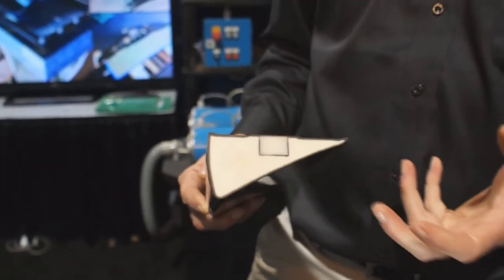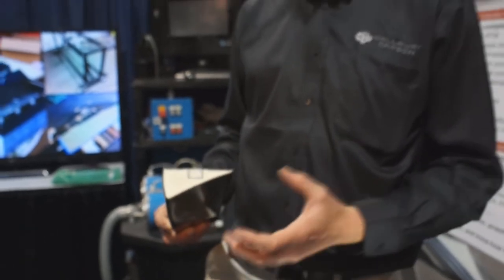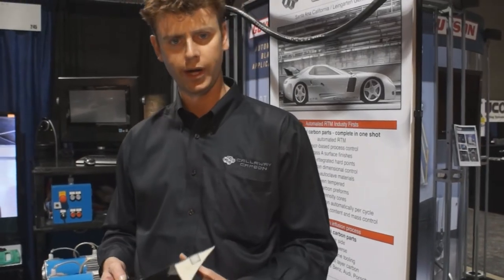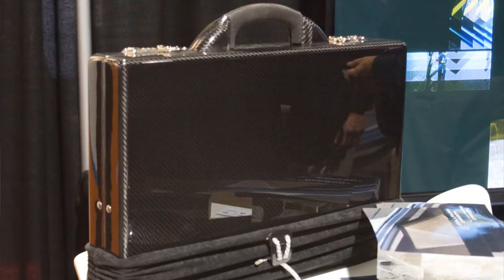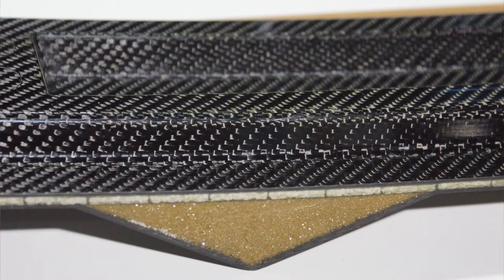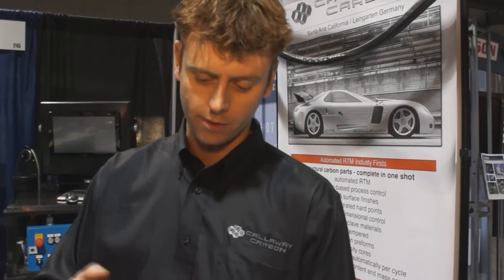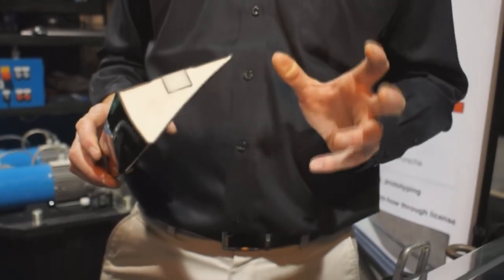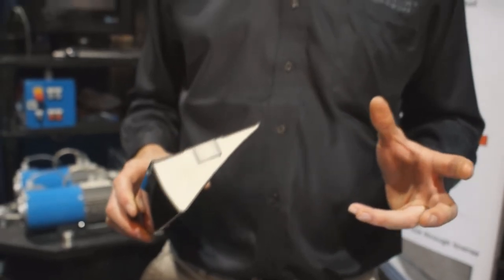What's interesting about this process is that we've figured out a way to make this all in one shot. As opposed to the traditional method, which required molding a top skin, a bottom skin, and the foam core separately, then bonding all those pieces together — along with whatever post-processing was required to add a hard point into a composite part — it's now all achievable in one fell swoop.